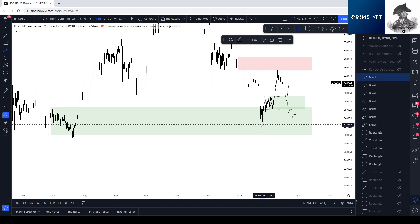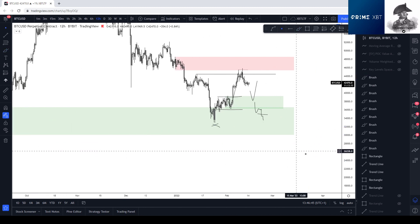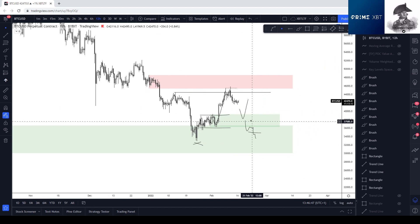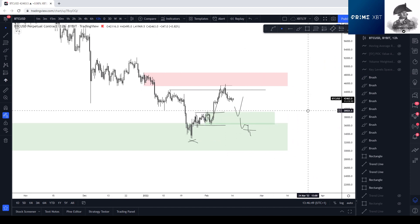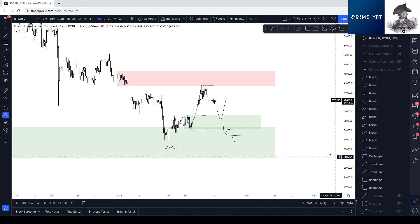I think this low is next, into all of these clean lows — sub 30k. So this should be the last defense for bulls. If not, bears will probably win and we'll get sub 30k.